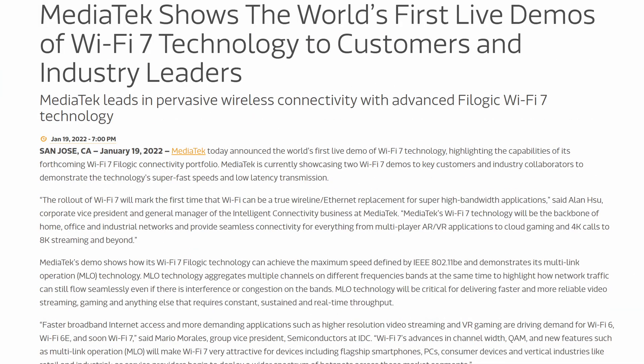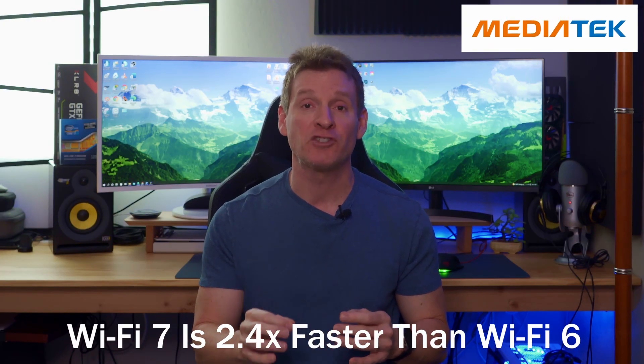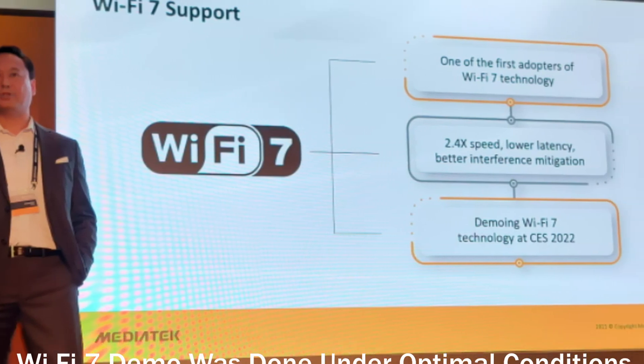The first Wi-Fi 7 demo happened recently and you probably didn't even know about it. A company called MediaTek performed this demonstration and this Wi-Fi 7 demonstration proves that Wi-Fi 7 is 2.4 times faster than Wi-Fi 6. It's important to remember that this Wi-Fi 7 demo was done under optimal conditions and I'm looking forward to seeing a real-world test.